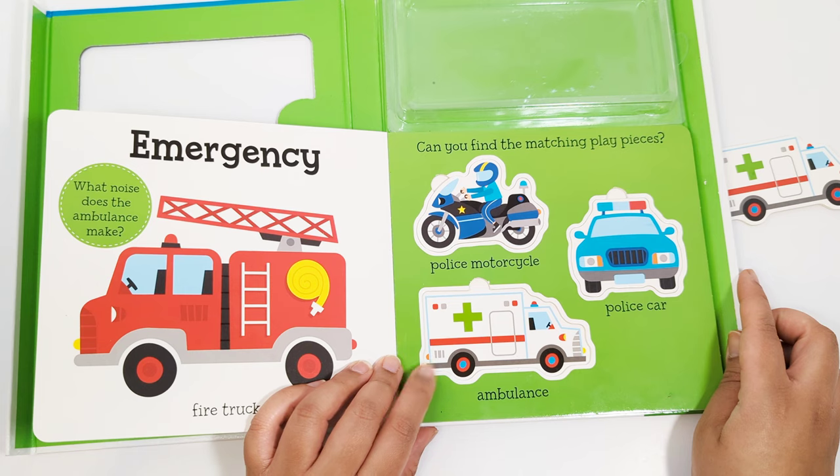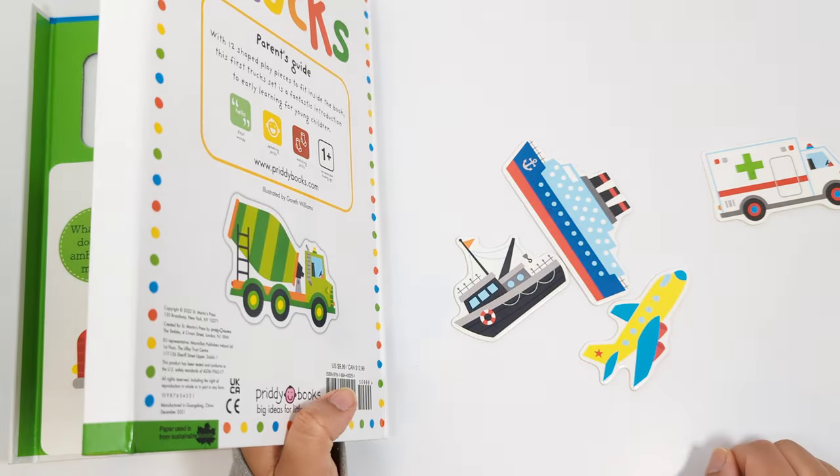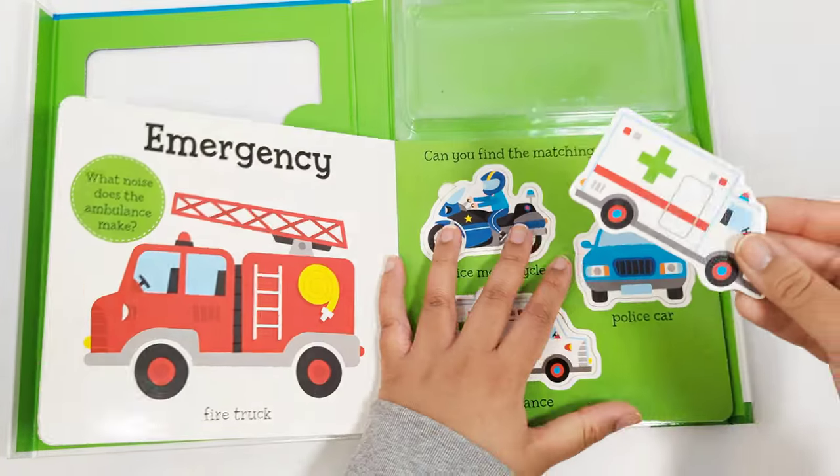Can you find the ambulance? Yes, that's right. Matching the ambulance.